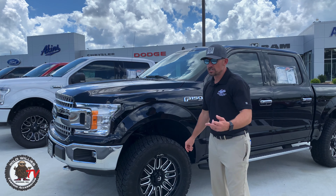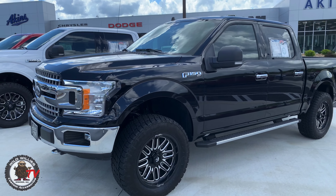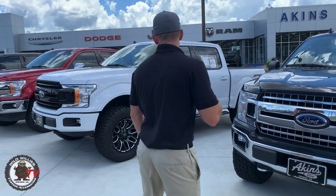The tire is the Nitto Terra Grappler G2, a very popular all-terrain tire — great for road use with a 55,000-mile tread life warranty. On the mild to wild scale, we're pretty flush with the fender, maybe sticking out an inch to an inch and a half, so that's on the mild side. Fuel Ignite 20x9 zero offset.